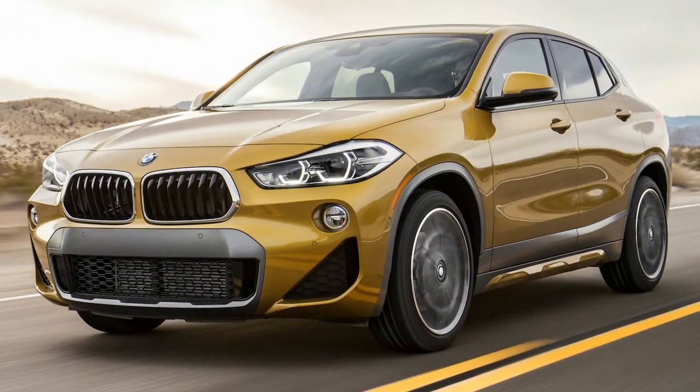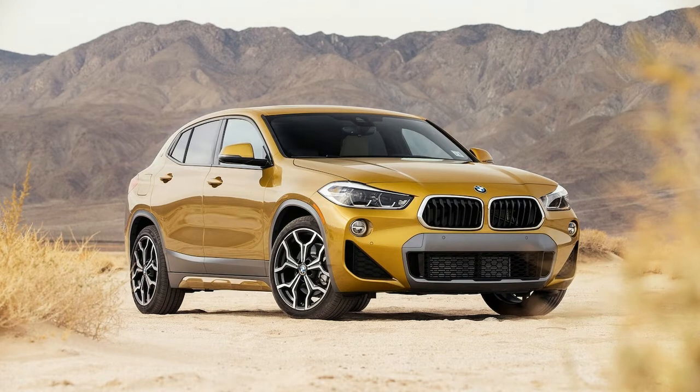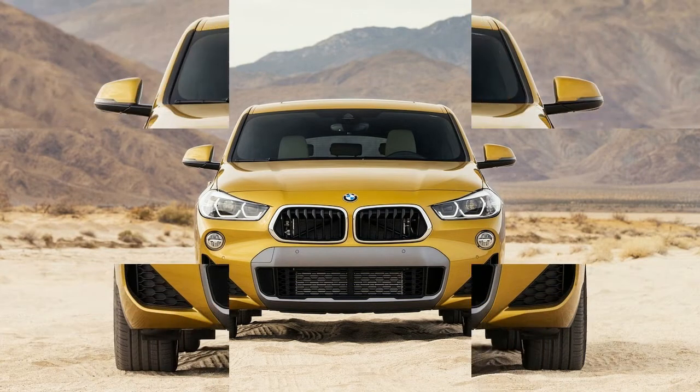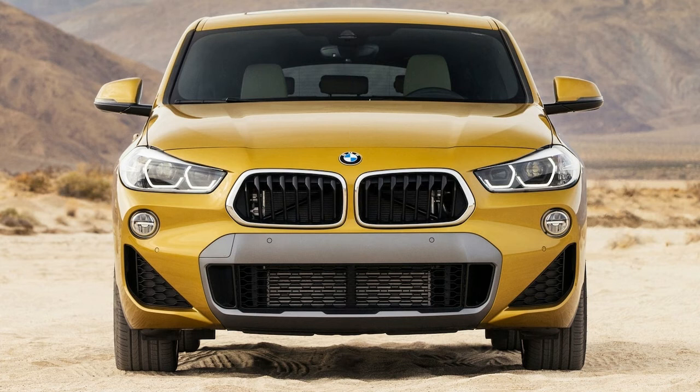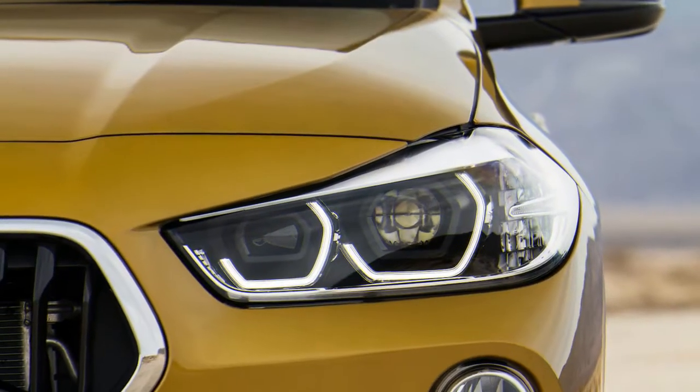We regret to inform the automotive marketing cabal that, in our book, vehicles with four doors aren't coupes, regardless of their roof lines. The EPA calls the 2018 BMW X2 a midsize car, and NHTSA calls it an SUV. The high seating position indeed feels like a premium compact SUV, but the way it drives certainly reminds us of a hatchback — and a rather good one.